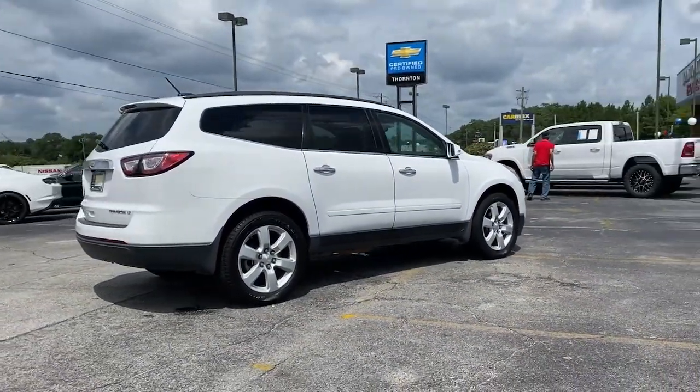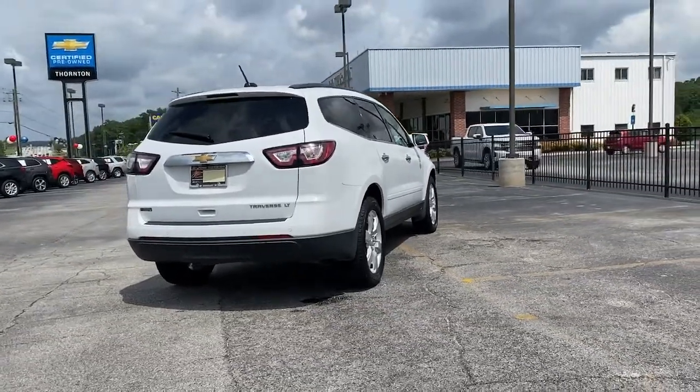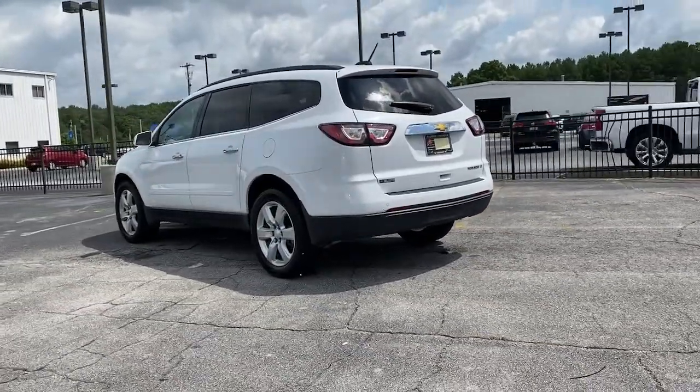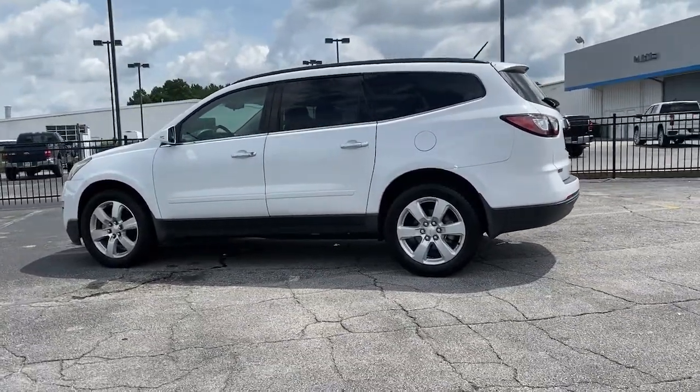These are just some of the great options this vehicle comes with: panoramic roof, heated driver's seat, keyless entry, navigation system, remote engine start, power lift gate, power passenger seat, aluminum wheels, third row seat, and electronic stability control.